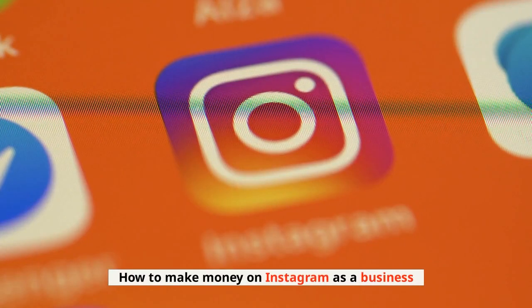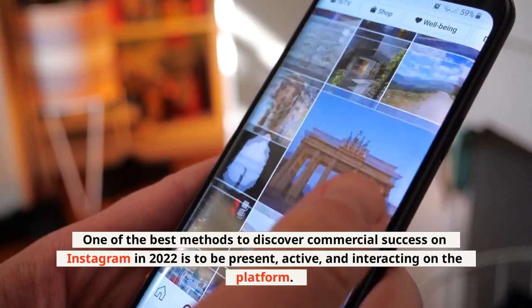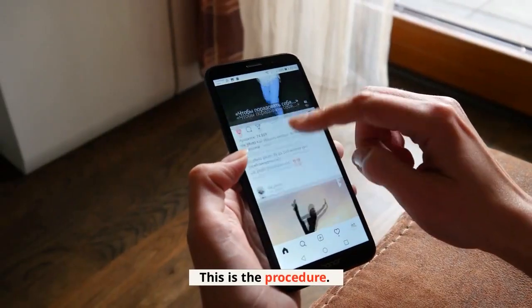How to Make Money on Instagram as a Business. One of the best methods to discover commercial success on Instagram in 2022 is to be present, active, and interacting on the platform. This is the procedure.